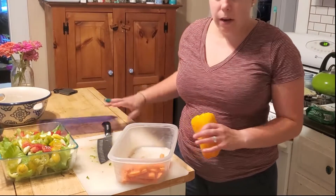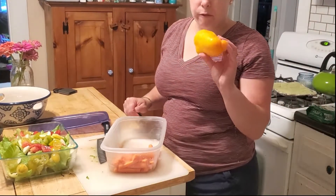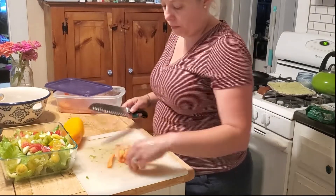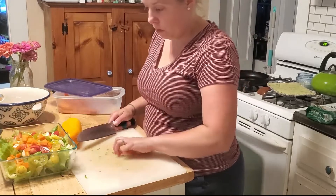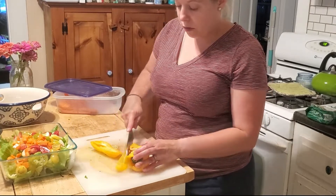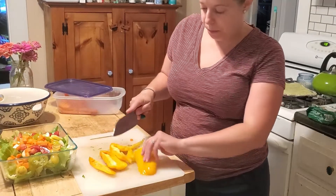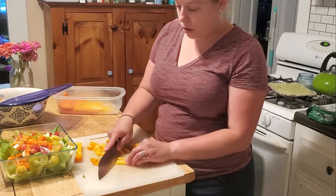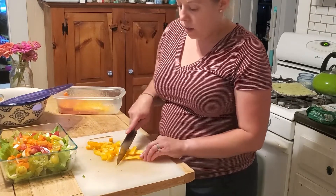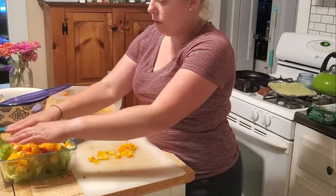I also have some carrots that need to be used up and this yellow pepper leftover from fajitas the other night. I don't think I'm going to use all of this pepper — I'll just use a little and save the rest. I'll prep all of it and whatever I don't use I'll save for snacks. So I'm putting some yellow bell pepper in the salad along with tomatoes, cucumbers, romaine, and carrots. We also have cheese, gluten-free croutons, and different dressings to choose from.